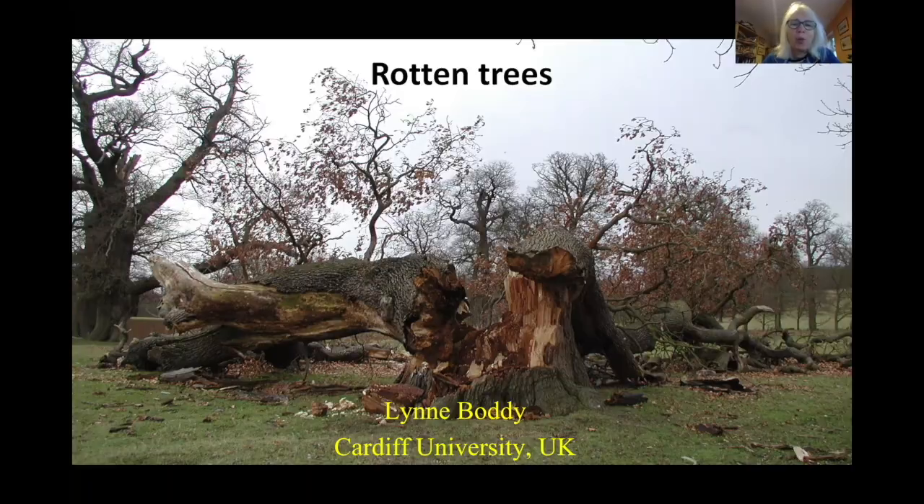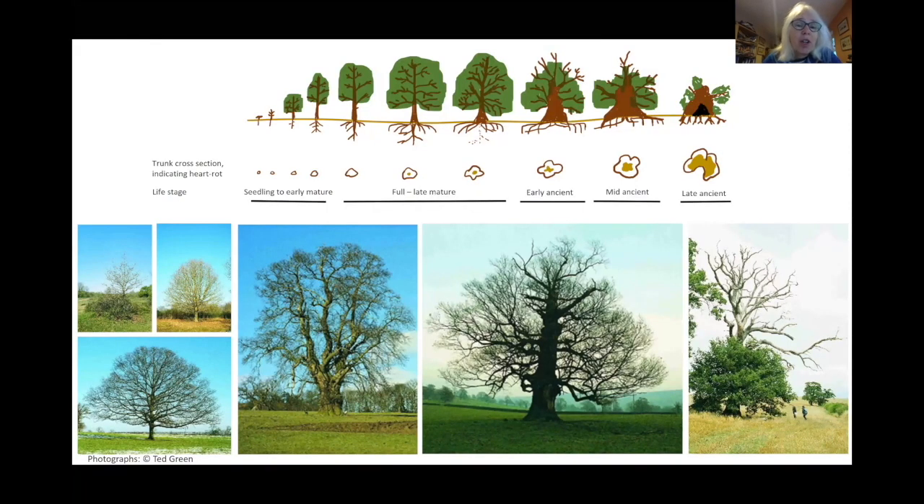Trees are a sight to behold. Some trees are very long-lived — oak trees, for example, can live for a thousand years. They grow upwards for 300 years, as seen here; they grow in full maturity for another 300 years, and then for 300 years they gracefully decline. You can see the signs of aging in these early ancient trees.